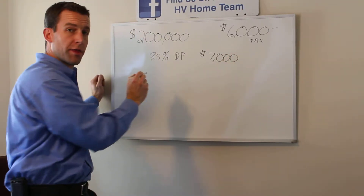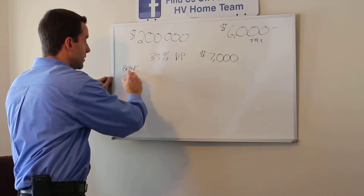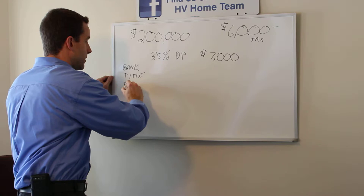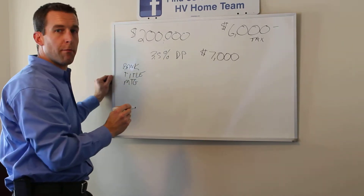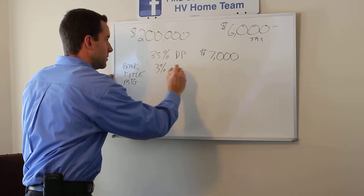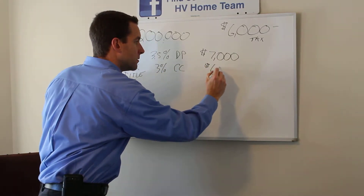You're going to need 3% for closing costs. These are going to be your bank fees, your title work, and in New York we've got mortgage tax. That's 3% — closing costs of $6,000.